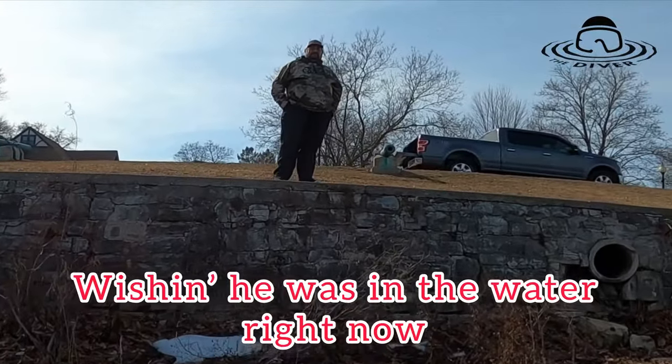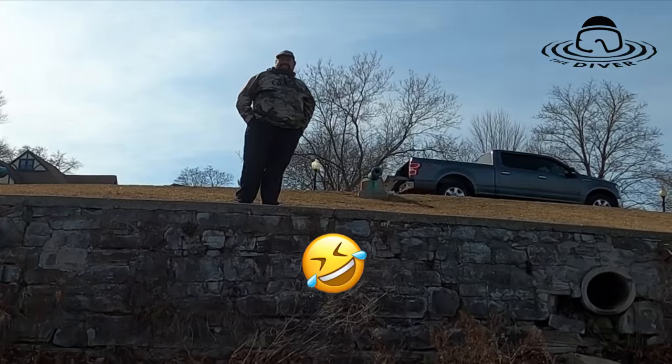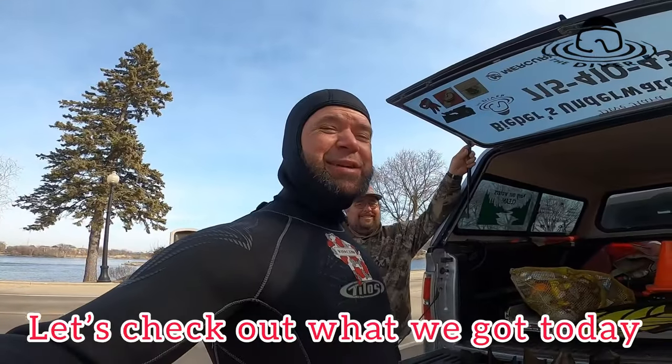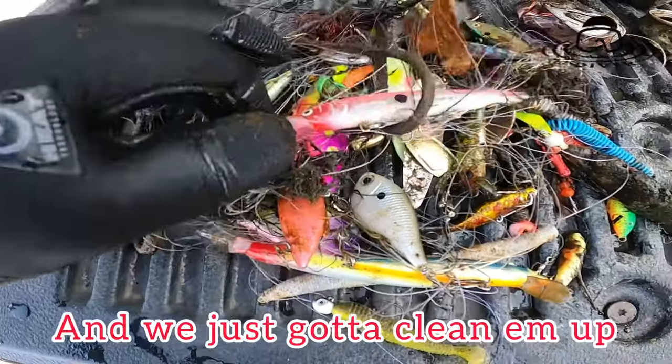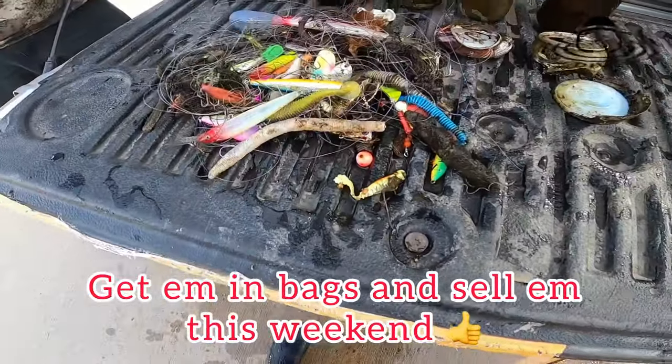There's Jay up there, wishing he was in the water right now. Alright, Jay's done diving. Let's check what we got today. Found some lures today — some are really nice. We just gotta clean them up, get them in bags, and sell them this weekend.